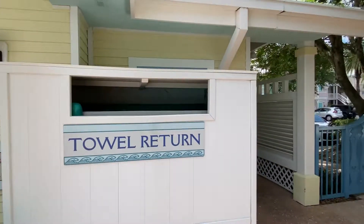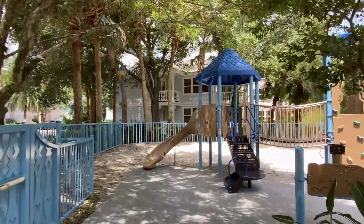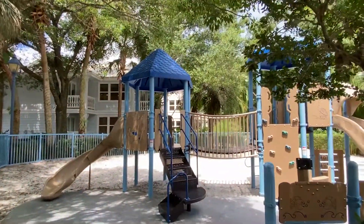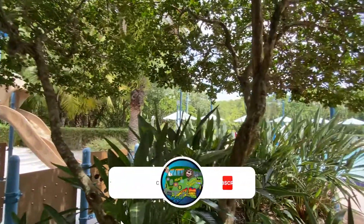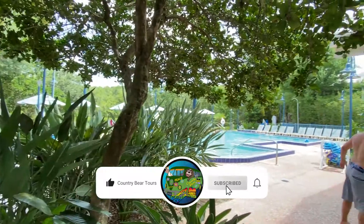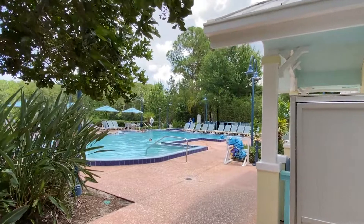And once again, you've got your playground. So this just gives you an idea, guys — this is the South Point Pool at the Old Key West Resort. So if you guys are staying there, swing by and take a peek at it. At least you can see what it looks like. It might be something you want to swim in, but that's about it.